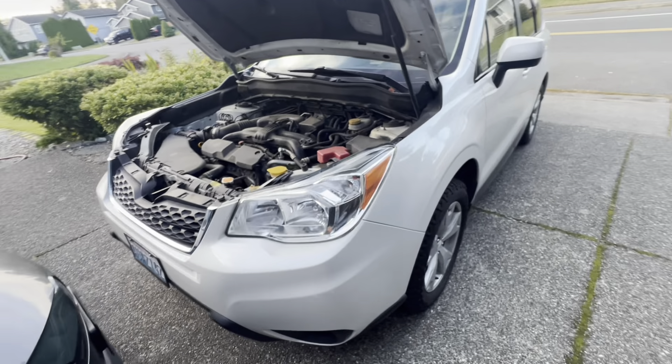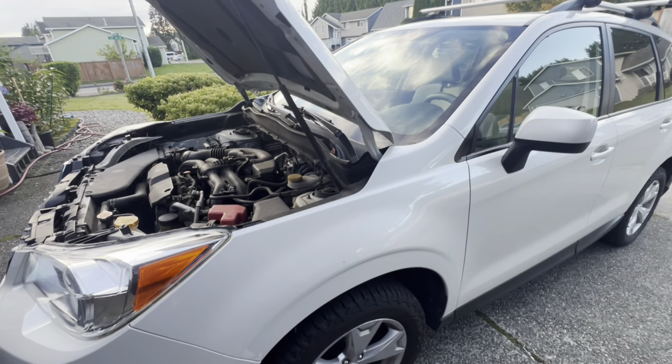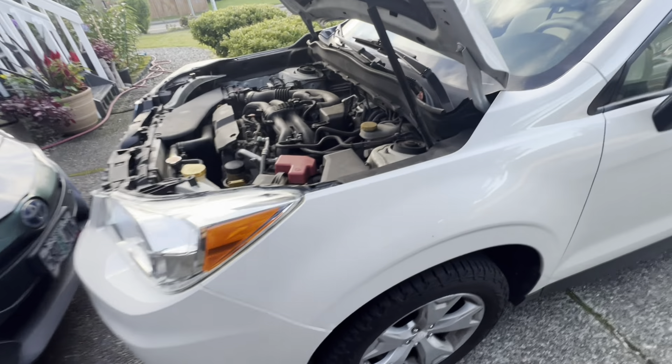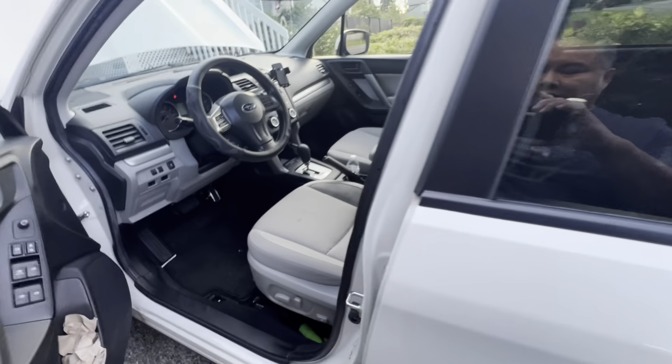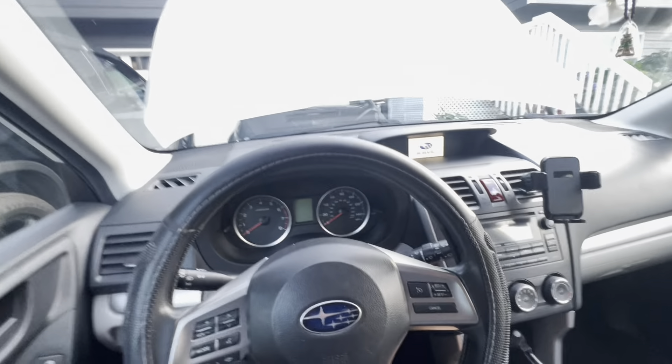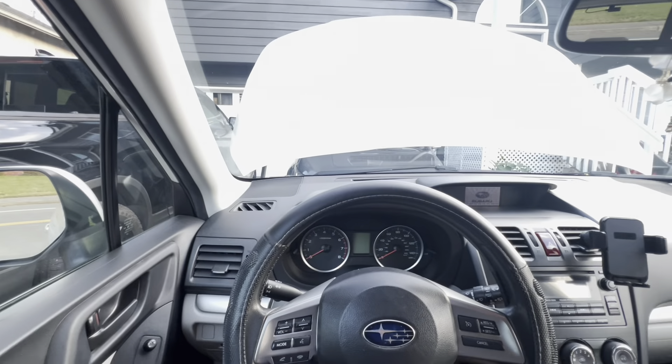The vehicle is holding up well — it drives really sporty and the suspension is good. The seats are comfortable. Probably the best thing I like about this car is the visibility. When you're inside the vehicle, the visibility is awesome — looking left, right, rear view mirrors — everything is great.